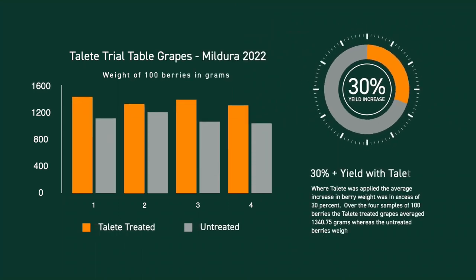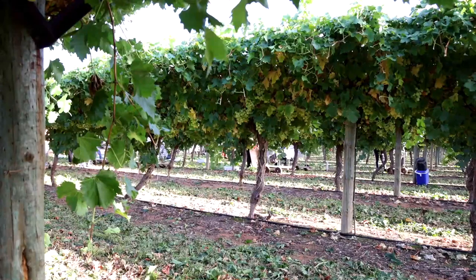The results of the trial have shown me that the product Talere will not only give us consistent cropping and uniformity in size, but also give the grower a greater return on their investment.